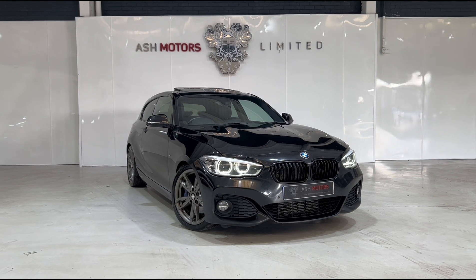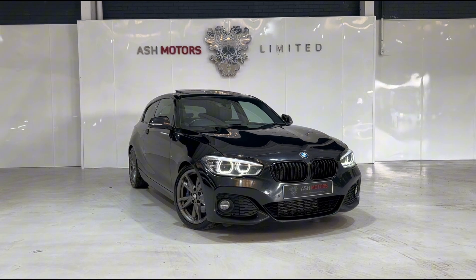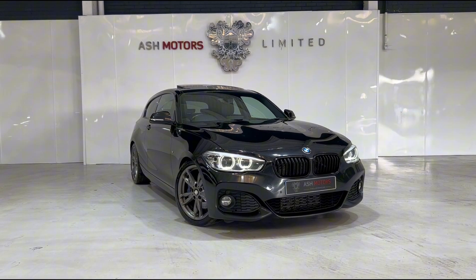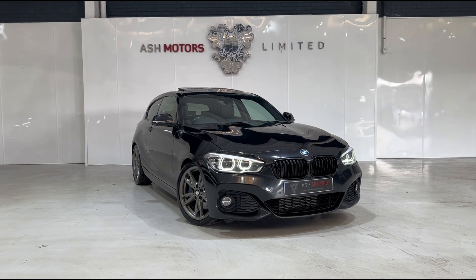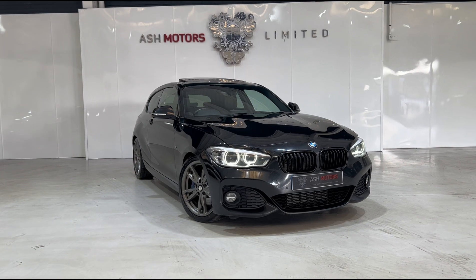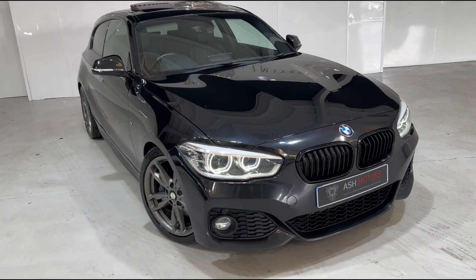Just want to give you a very quick look around this stunning 2015 BMW 120d M Sport that we've just taken into stock. This particular example has covered just over 116,000 miles from new, benefits from a full service history, and as you can see is finished in the wonderful metallic sapphire black, which is a lovely color on the BMWs. This example also has a wonderful spec which we'll now get into.